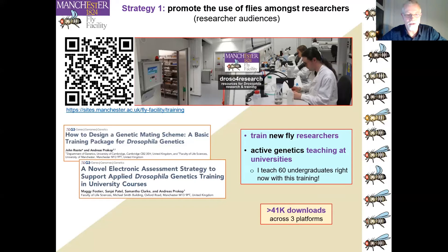The first, Droso for Research, has as its main engagement strategy our genetics training package, which now has 41,000 downloads across three platforms with very positive feedback from across the world. This training package is designed for newcomers to Drosophila, providing high-quality self-study-based training. It can also be used as an active genetics training package in university classes — I currently teach 60 undergraduates using it. If we all did this, we could educate thousands of people and prime them for Drosophila.